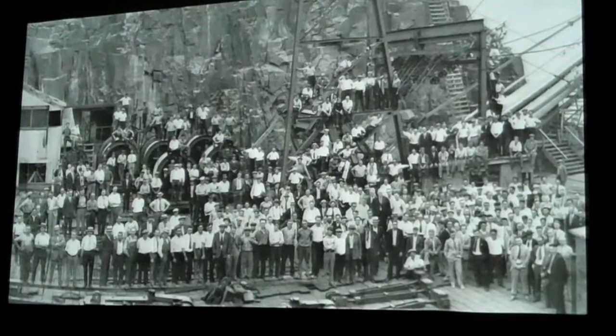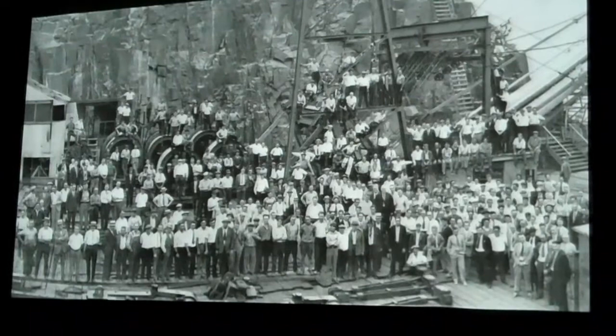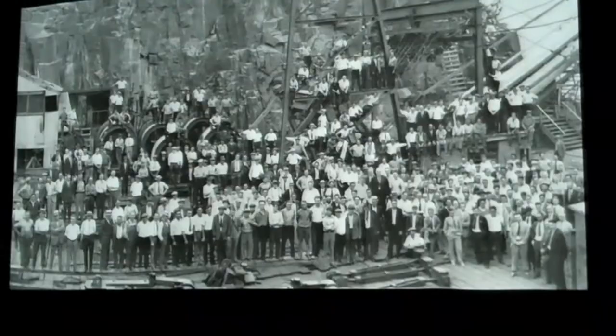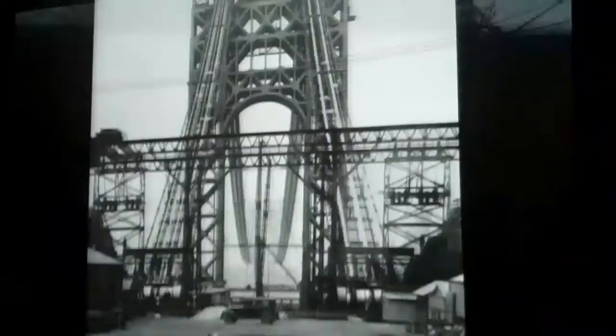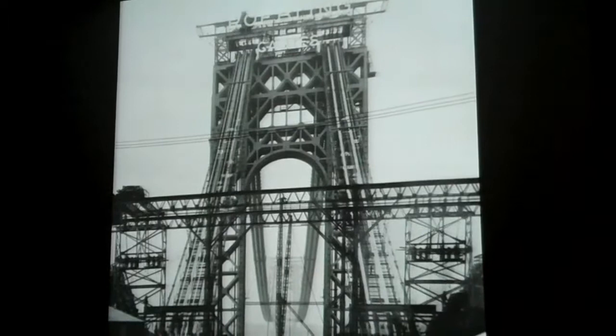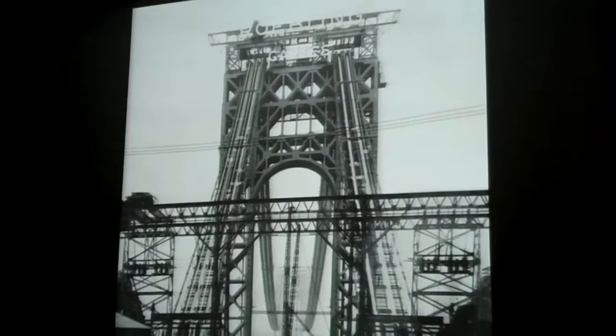They demanded that the Port Authority allow the Roebling company to bid for wire cables. They bid and won the contract, and this was called a bold leap in technology. They had to do a lot of special engineering to span that enormous length. They asked the Port Authority for permission to put signs on top of the Fort Lee Tower, which you can see says 'Roebling Cables.' There was the same sign on each side of the Fort Lee Tower.